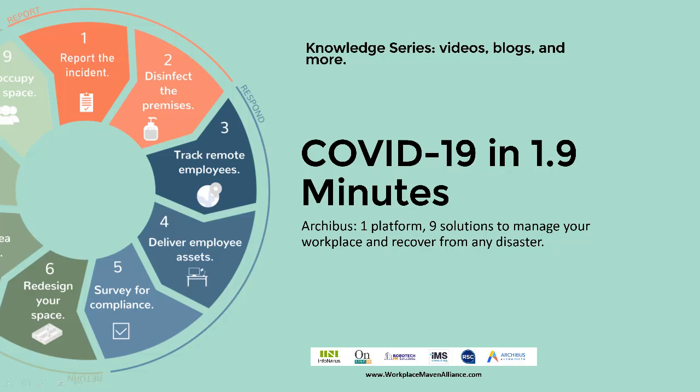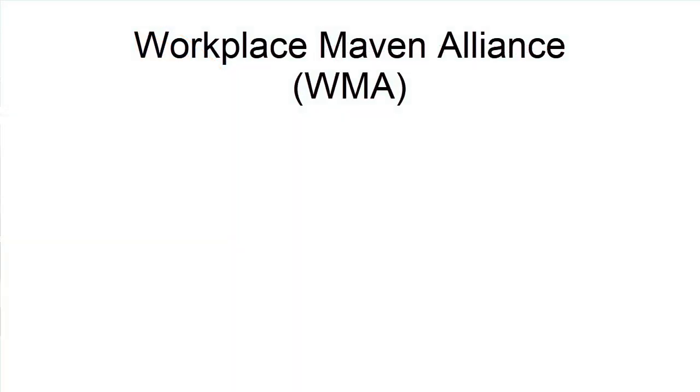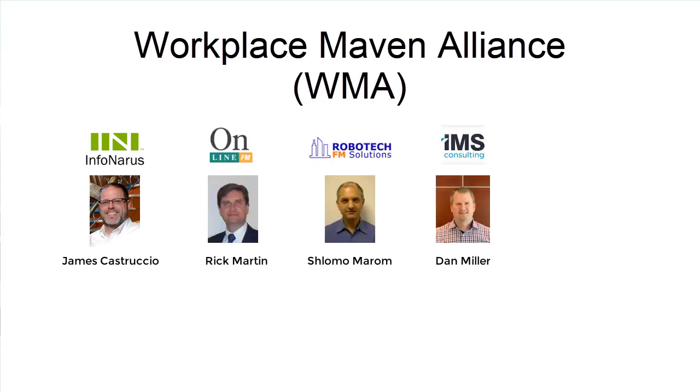Welcome everybody to the knowledge series. We're going to be doing several articles, blogs, and videos on these nine activities within ArcoBus. We believe ArcoBus is a single platform that can take any disaster from beginning to end — from identification all the way through reoccupation of a site or building. With us today is the Workplace Maven Alliance, which consists of InfoNARIS Online FM, Robotech CAD Solutions, IMS Consulting, and RSC.